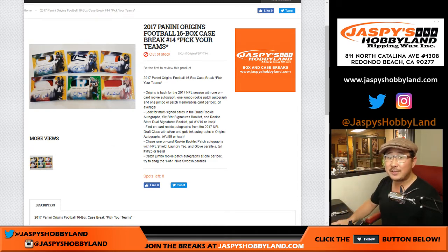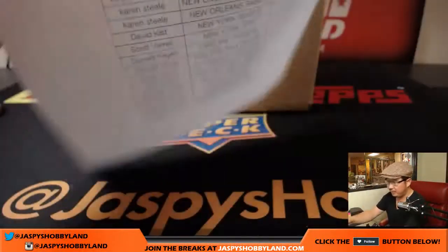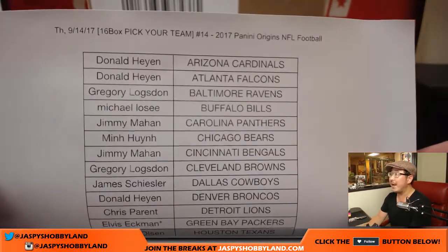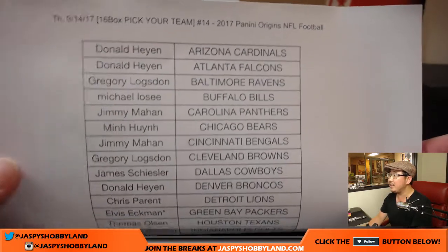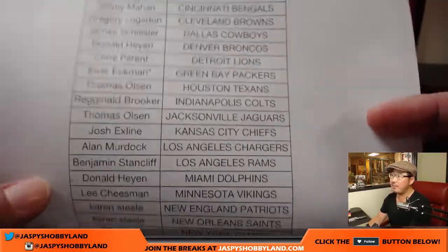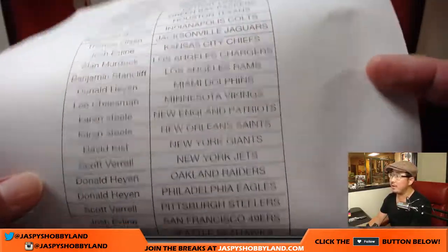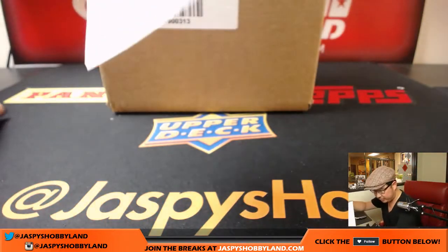Good evening everyone. Joe for jazpyshobbyland.com. 2017 Panini Origins Football, 16th box, pick your team break number 14 from jazpyshobbyland.com. Big thanks to these folks for hanging with us on a Thursday night. Break number 14, there's Elvis with the last spot mojo — Green Bay Packers. Big thanks to everyone for getting into this break, for picking their teams, for giving this a shot.